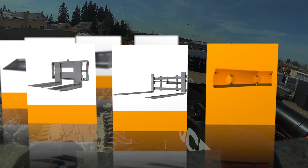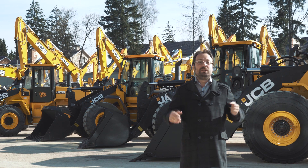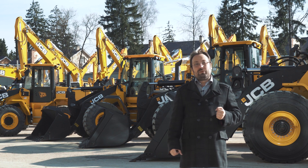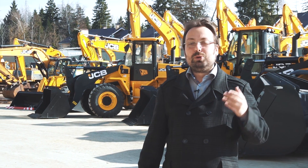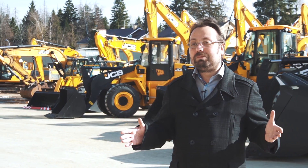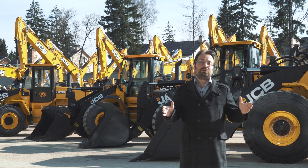Все фронтальные погрузчики JCB крайне востребованы заказчиками по всему миру. Они прошли самые суровые испытания в условиях Крайнего Севера и тропической жары при температуре +50 градусов, демонстрируя невероятную надёжность и работая практически в любых условиях.